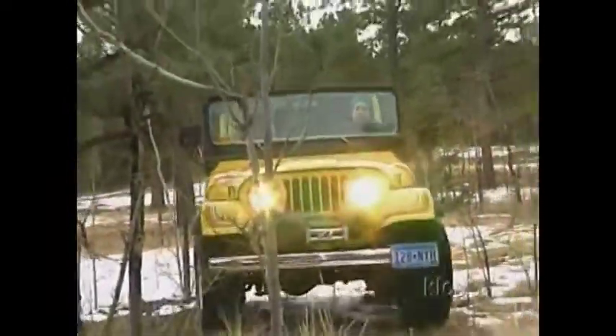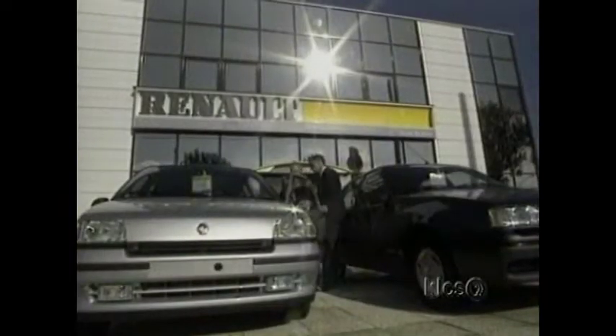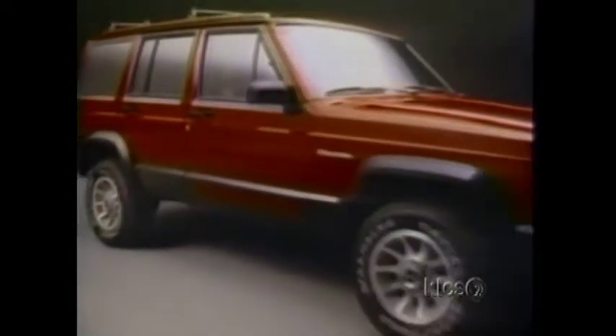AMC turned to the French company Renault for help. Renault was looking for a way to broaden its reach into the American market, and AMC needed money. A cash injection from Renault enabled AMC to revamp the Jeep's aging Toledo, Ohio factory and start work on a new model. The result was the all-new Cherokee, or the XJ series. AMC had poured $250 million into its vehicle modernization. The two- and four-wheel drive Cherokees dominated the market for years.